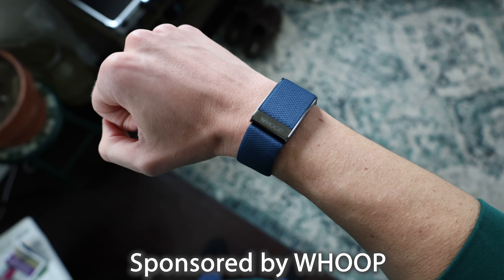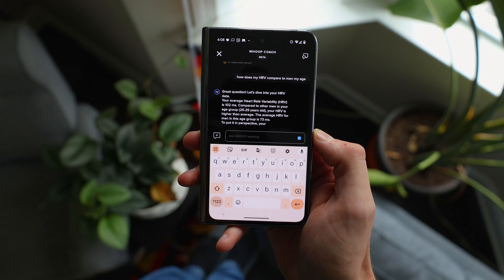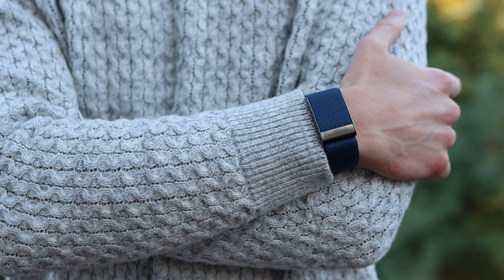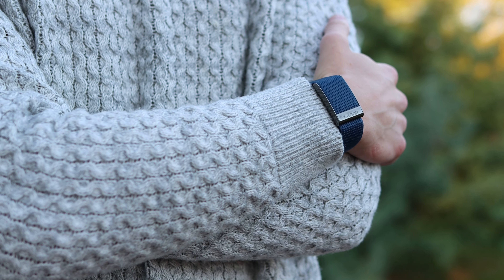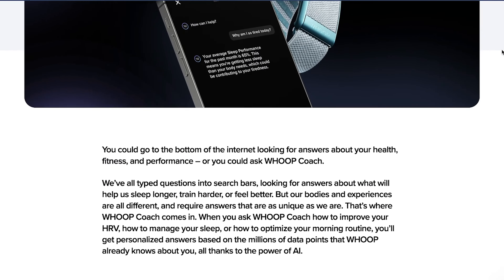So check this out. Whoop just launched a brand new feature, making it the first wearable to use generative AI to deliver next-level performance coaching with the new Whoop Coach feature. And Whoop Coach is powered by GPT-4.